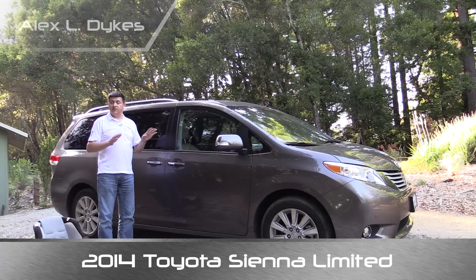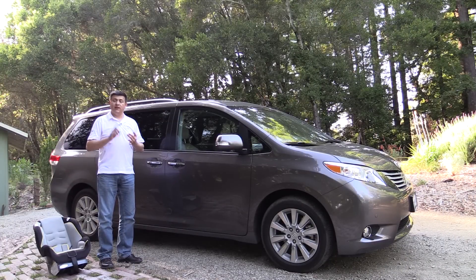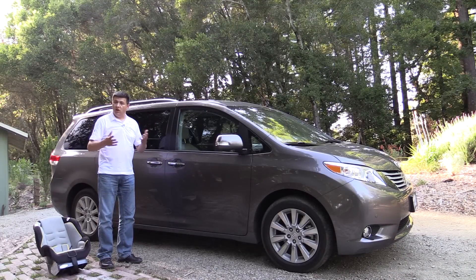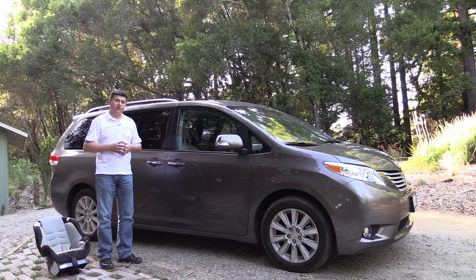Now, obviously any minivan, this Toyota Sienna included, is designed to be family-friendly. You'll find very similar performance when it comes to child seat installation in the Dodge Caravan, the Chrysler Town & Country, the Honda Odyssey, the Kia Sedona, etc. So instead of comparing this vehicle to those competitors, which all do very well in this segment, I'm really going to be focusing this video on the Toyota Highlander. I think that's a valid comparison because if you're shopping for a Toyota Sienna or a Toyota Highlander, the alternative is going to be right there on that Toyota lot.